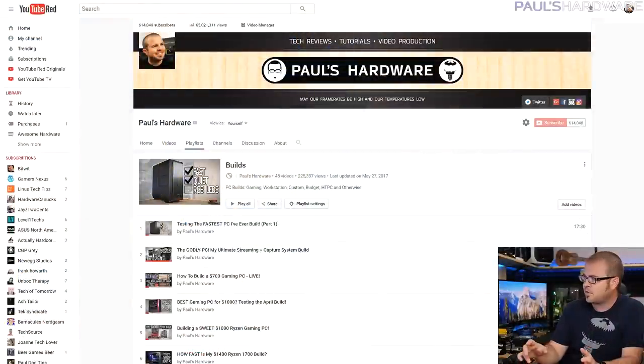Every month at the beginning of the month I part out a couple PC builds. I go over the parts choosing process and that's what today's video is all about — I'm not actually building any systems today. If you're interested in actual builds, check out my builds playlist linked in the description and on my channel, where you can see the systems I've put together in the past. Every month I also choose one of the builds that I part out and then build it later in the month.